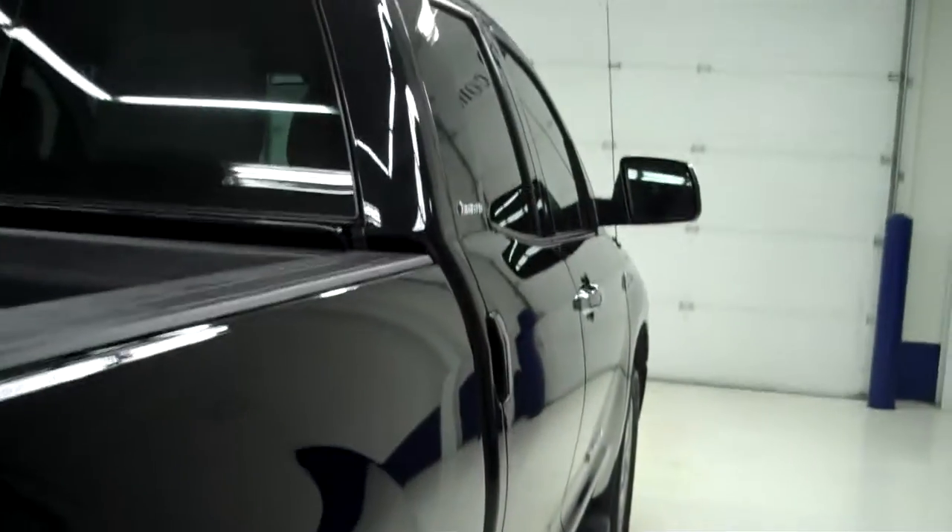The paint is very shiny and reflective. The body is in great condition — no dings or dents. The back tires have just as much tread as the front.